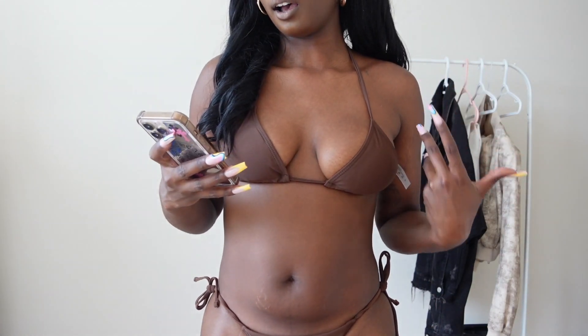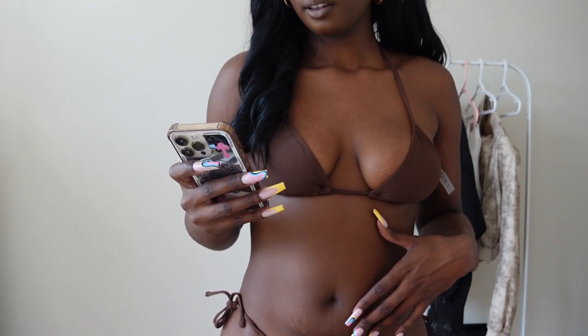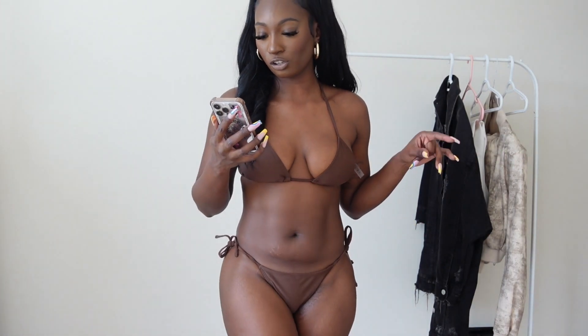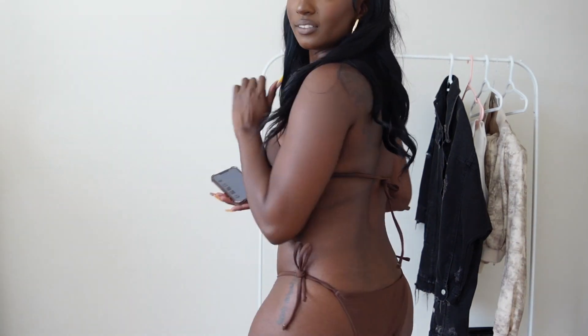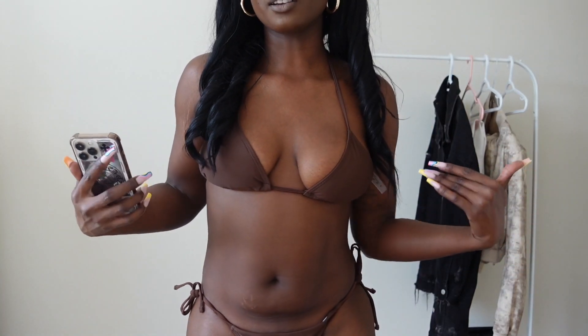Something I also got for the trip was a brown bikini set. This is the halter triangle tie side bikini swimsuit, and this was $12 Canadian. I really like this one — I thought chocolate on chocolate would be so cute. So I'm taking this on vacation.